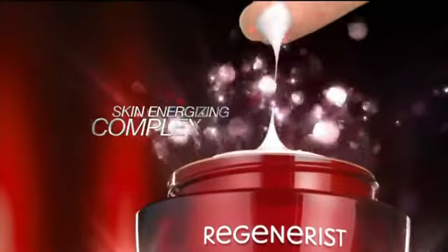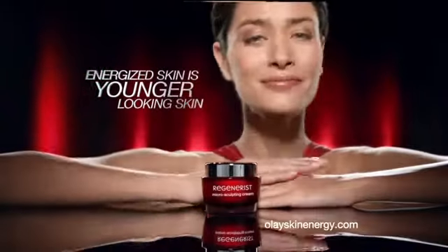Formulated with a skin energizing complex, it penetrates 10 layers of the skin's surface, revving up surface cell regeneration and bringing out younger-looking skin. Because energized skin is younger-looking skin.